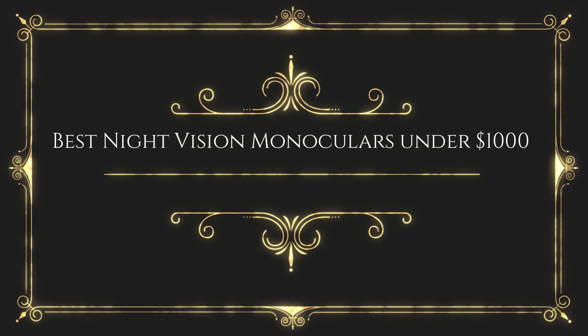Before wasting your time, we are going to share the top 5 best night vision monoculars under $1,000.